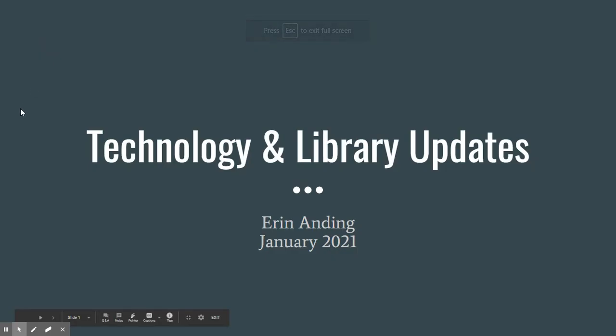Hi everybody. This is Erin Anding, your School Librarian and Site Technology Facilitator. This is a quick presentation about a couple of technology and library updates that you need to be aware of from both the school level and the district level.